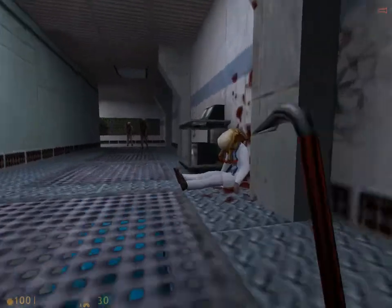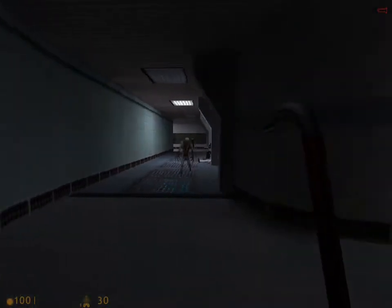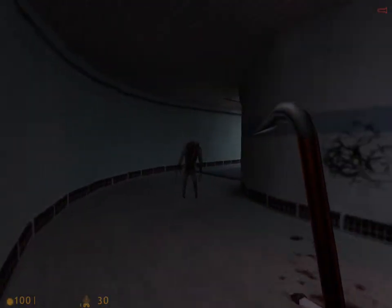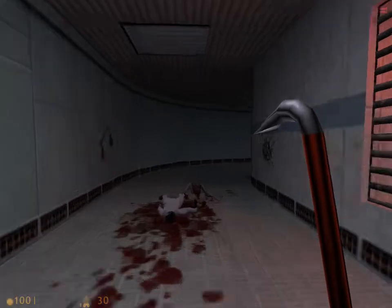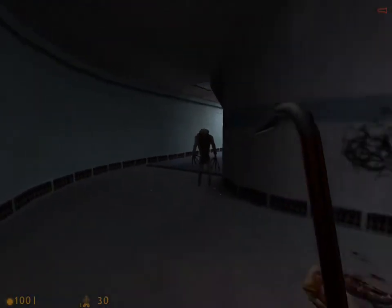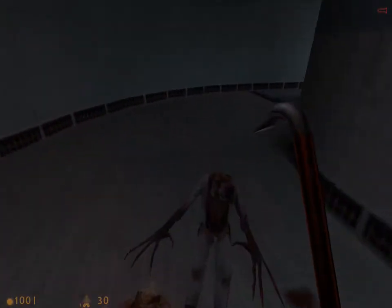And there's a headcrab on top of the scientist's head here, and two zombies. We don't have a gun to take care of these guys, so I use what I call the crowbar method - just go up, hit them, back up, and go back and hit them again. And that one's dead. We'll use the crowbar method again on this guy. And they're both dead.